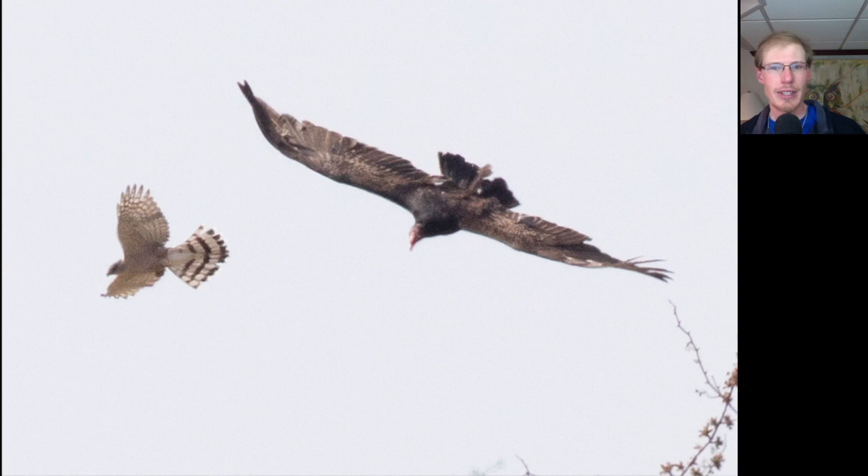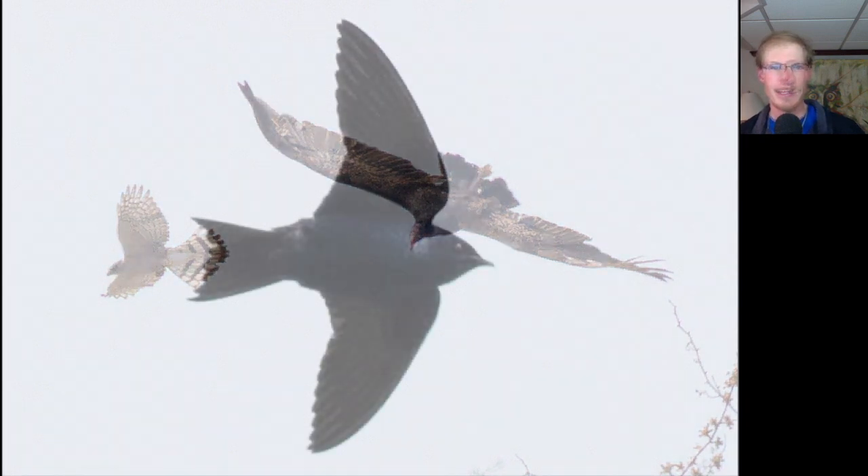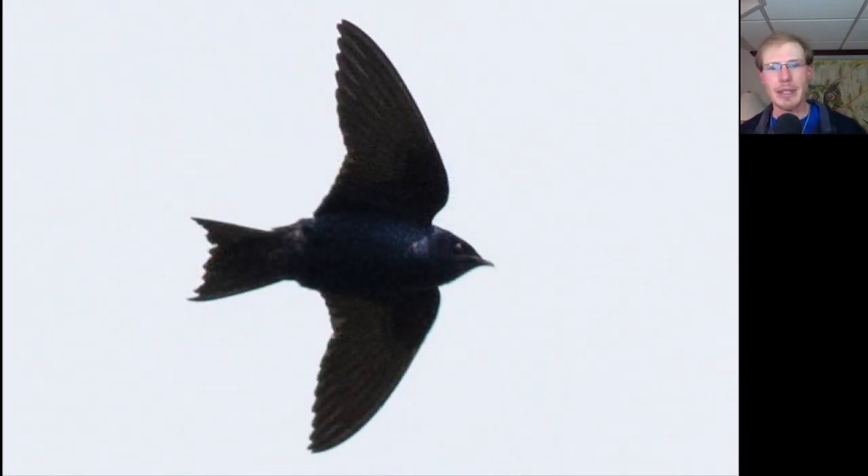Here we have the Cooper's hawk chasing off another turkey vulture. Here's a male purple martin, which I think is one of the prettiest birds that we see, especially when the light hits it and you really get that flash of purple.